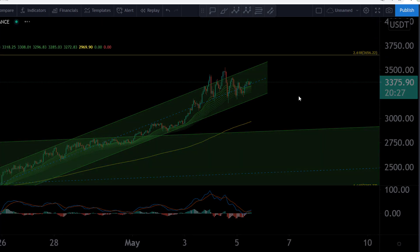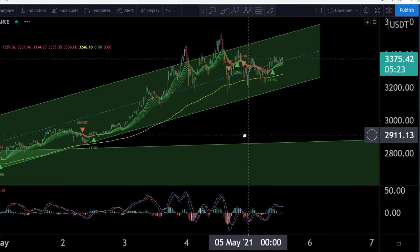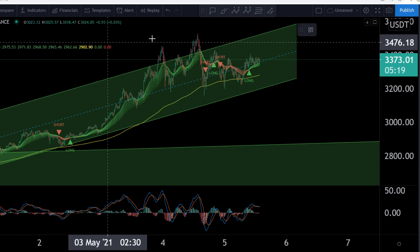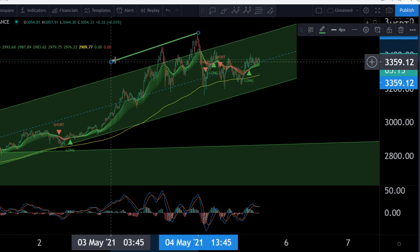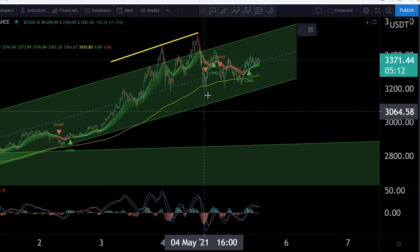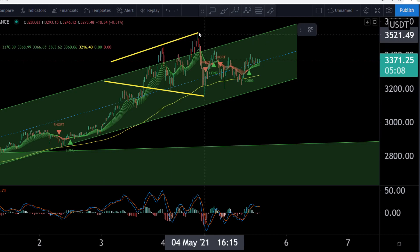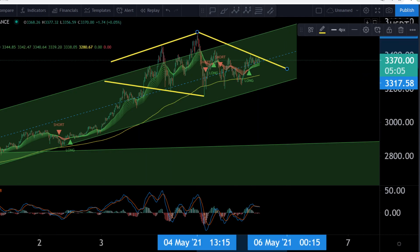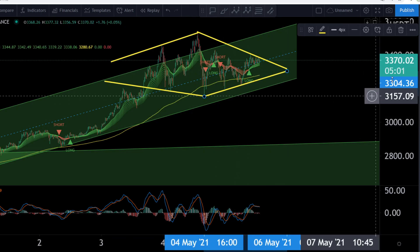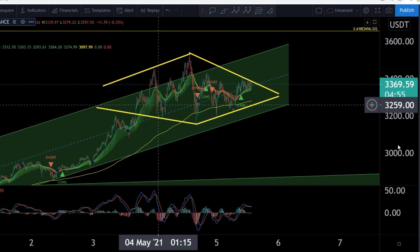Look at the 15-minute chart — you can look at this pattern. Every candle is now 15 minutes. Look at this pattern: we are momentarily forming this pattern. I would like to show you, and if this pattern plays out guys, this would be awesome. We have here maybe a line from here to here, a line from here to here, and a line from here to here. I think most people know what this is — you can see this is maybe forming a diamond pattern.